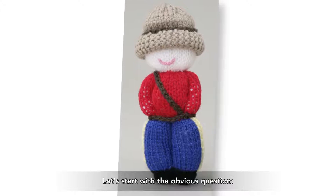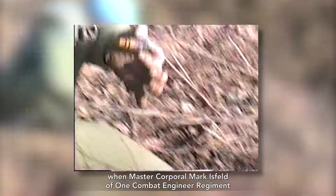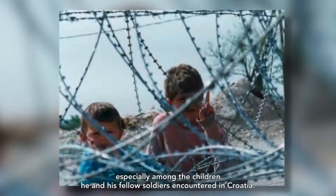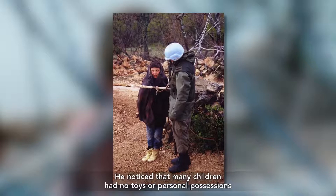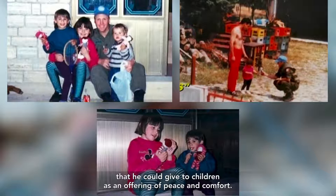Why is it called an Izzy doll? This story starts in the 1990s, when Master Corporal Mark Isfeld of 1 Combat Engineer Regiment was serving in a United Nations peacekeeping mission in Croatia. While serving, Isfeld was moved by the suffering he witnessed, especially among the children he and his fellow soldiers encountered. He noticed that many children had no toys or personal possessions as their families had fled from danger. This inspired him to ask his mother, Carol Isfeld, to knit dolls small enough to fit in his pockets that he could give to children as an offering of peace and comfort.